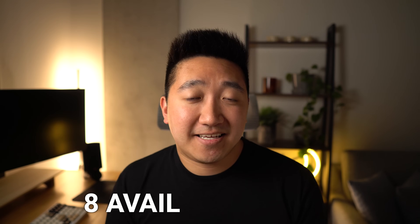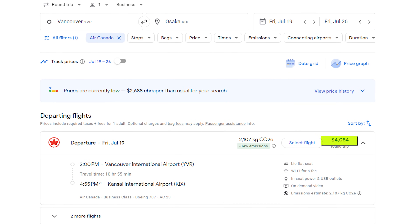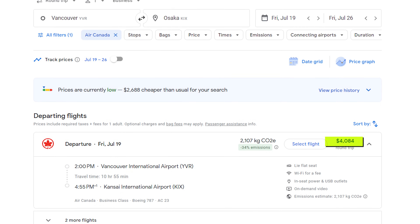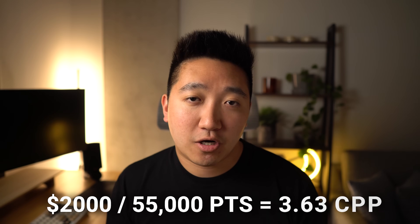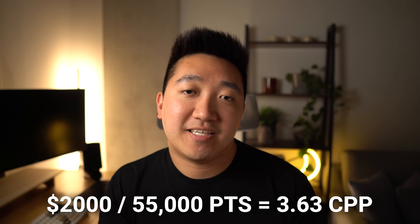What's more, there were 8 seats available, which is really rare for such a good redemption. Now I know Air Canada is not the most desirable airline, especially compared to ANA or JAL, but with these redemptions available during the time we wanted to travel, and enough seats for a small group, I was sold. In the end, we took 4 seats — each could have cost $2,000 — so dividing that by 55,000 points gives us a value of 3.63 cents per point. For so many seats on a decent product that fits all of our schedules, it was perfect.